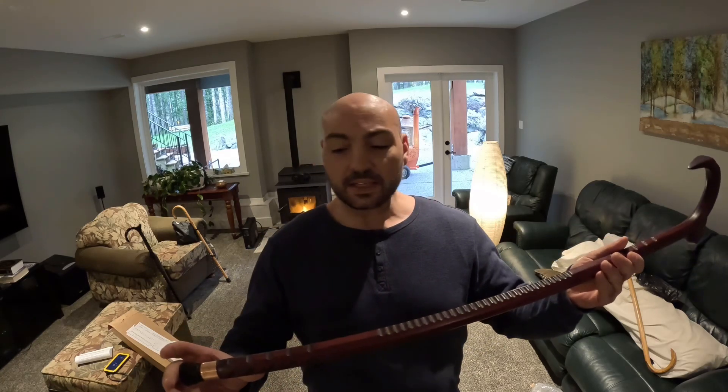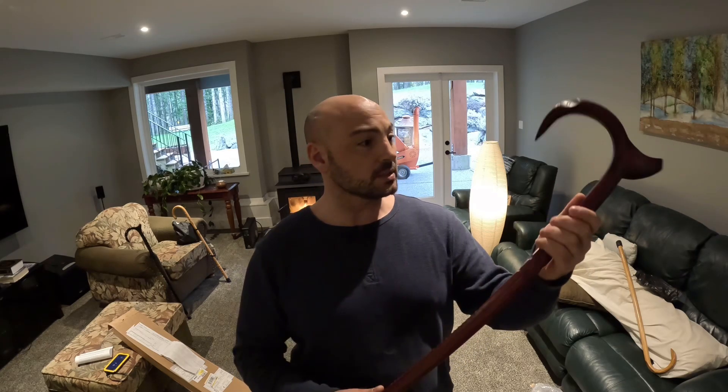This keeps the cane so strong. This is probably one of my strongest canes I have.